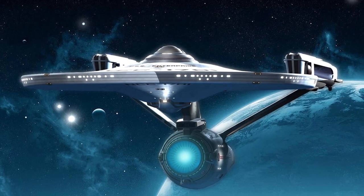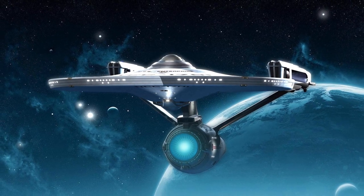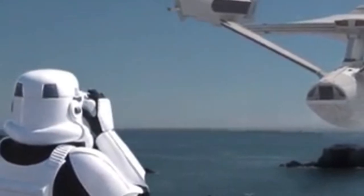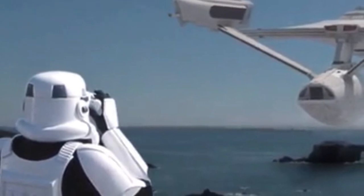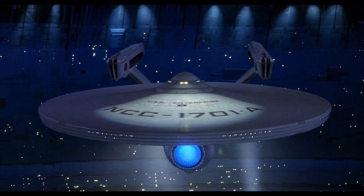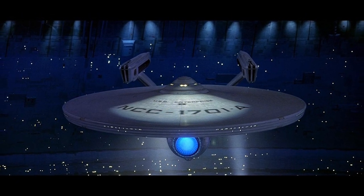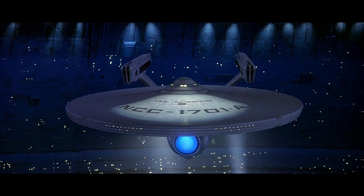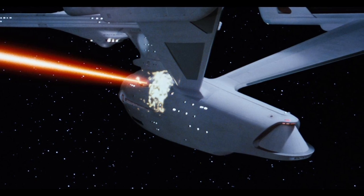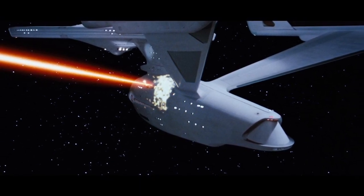According to the paperwork with the Bandai model kits, the Enterprise-A was mothballed into Memory Alpha's museum fleet. In the comic TNG Special 3, the Enterprise-A was on display at Starbase 122 Starfleet Museum in 2369, where it was visited by Montgomery Scott after his rescue from the Dyson Sphere. According to William Shatner's novel The Ashes of Eden, the Enterprise-A was sold by Starfleet to the defense forces of Planet Chal, who appointed the now-retired James Kirk as its commander. The vessel was later destroyed in the corona of Chal's sun during a battle with Klingon Battlecruisers.